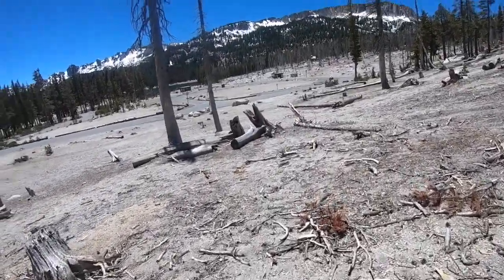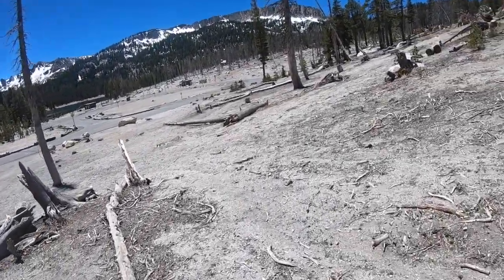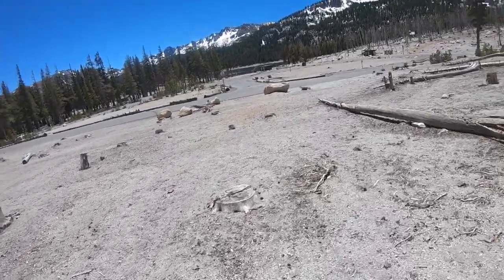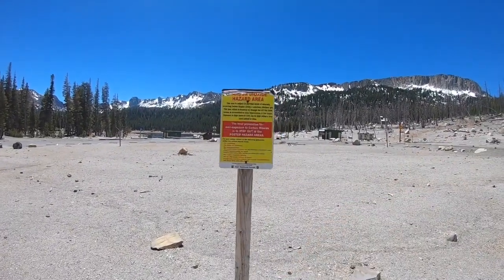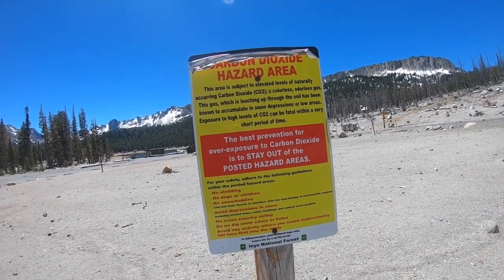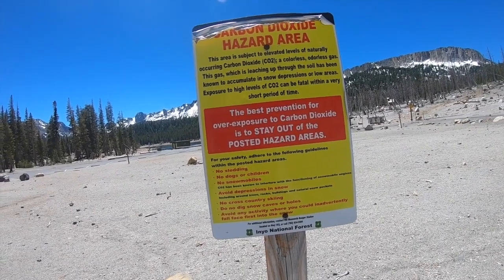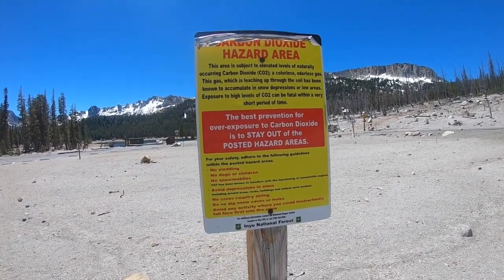That's actually quite barren over here now — all these snags. There's Horseshoe Lake down there; water looks a little low. Carbon Dioxide Hazard Area: this area is subject to elevated levels of naturally occurring carbon dioxide — CO2 — a colorless, odorless gas. This gas, which is leaching out through the soil, has been known to accumulate in snow depressions or low areas. Exposure to high levels of CO2 would be fatal within a very short period of time. The best prevention is to stay out of the posted hazard areas.